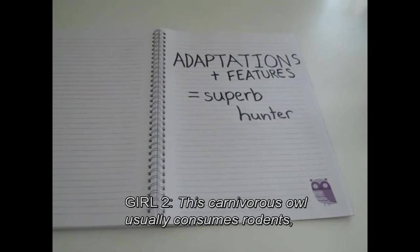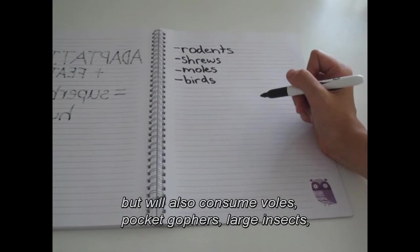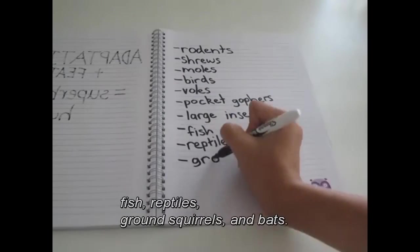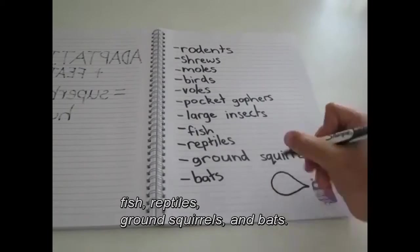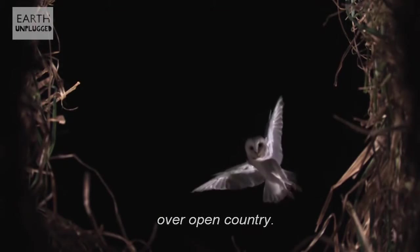This carnivorous owl usually consumes rodents, shrews, moles and birds, but will also consume voles, pocket gophers, large insects, fish, reptiles, ground squirrels and bats. The Barn Owl flies low and silently over open country.